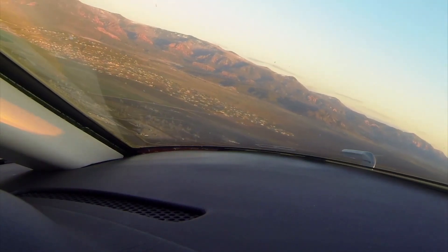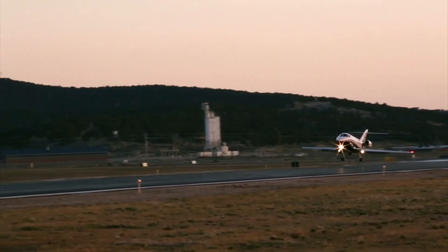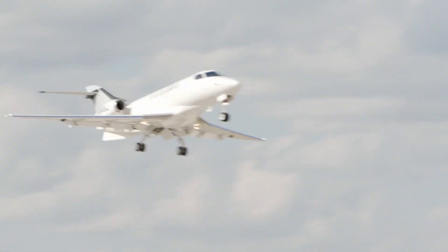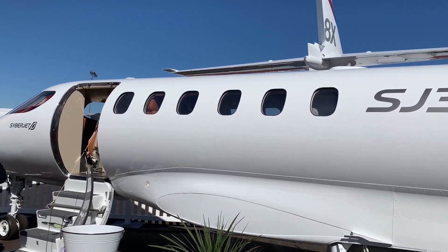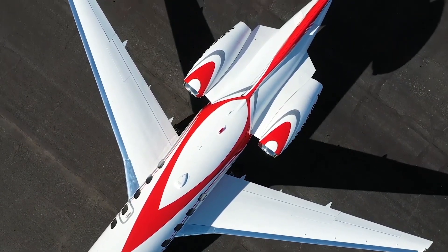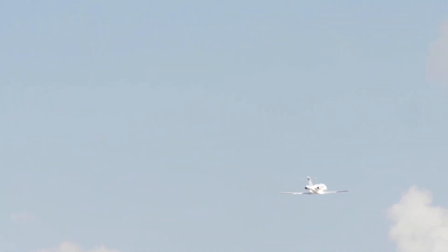The original model, known as the SJ-30, was developed in the early 90s. It underwent extensive redesigns and testing, resulting in a series of prototypes that incrementally improved the design and received its FAA certification in 2005, marking a significant milestone after years of rigorous development and testing. The SJ-30 was so notable for its performance capabilities, which were unparalleled in its class, that it set three speed records.